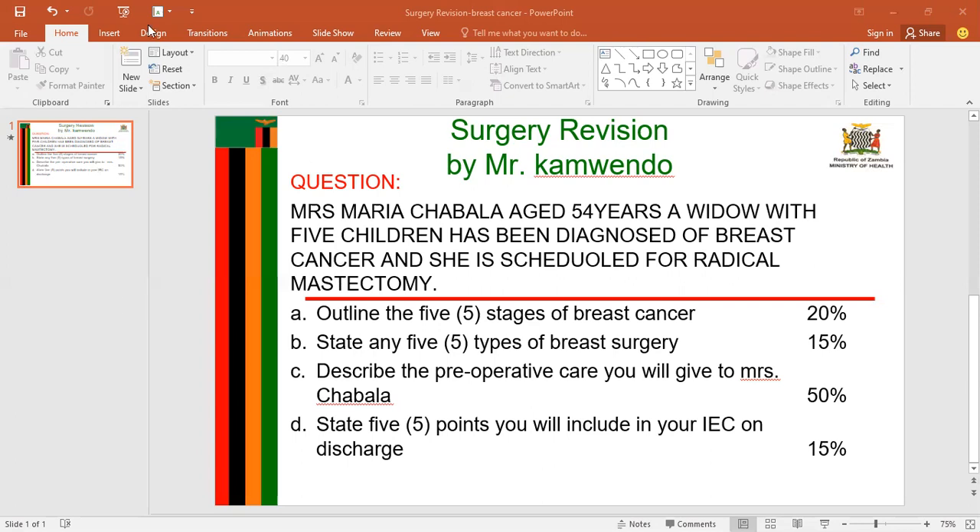That is how you can outline the five stages of breast cancer. The second question, question B, says: state any five types of breast surgery. When it comes to the types of breast surgery, the first type is known as lumpectomy or segmental mastectomy. This is the type of surgery used for patients with small well-defined lesions, and the lesion is removed through a small incision made near the nipple.